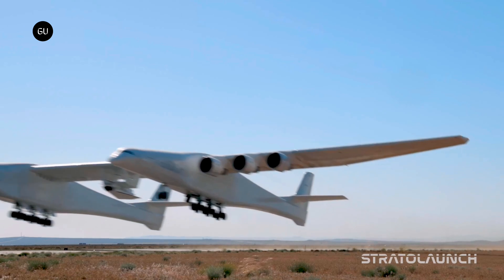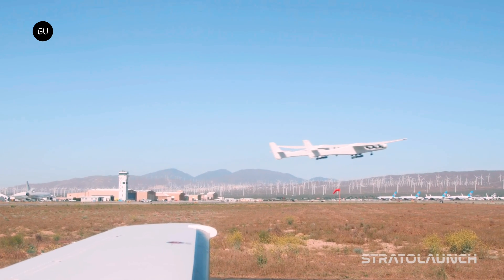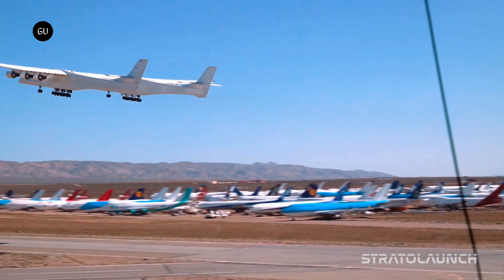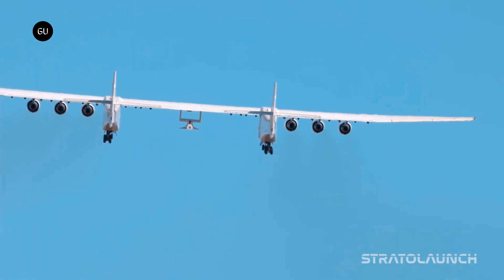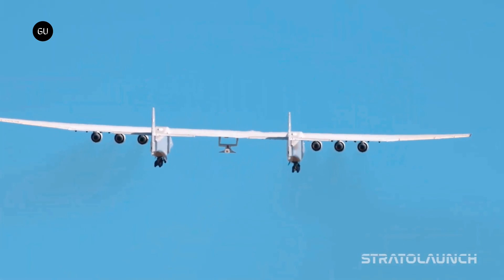Called a captive carry flight, the procedure aimed to see how the drone behaves when filled with the fuel it will eventually need to carry on its missions. The flight was not a short one, as it lasted for almost three and a half hours, but it is now considered a significant step forward in the company's near-term goal of completing a powered flight with the machine.